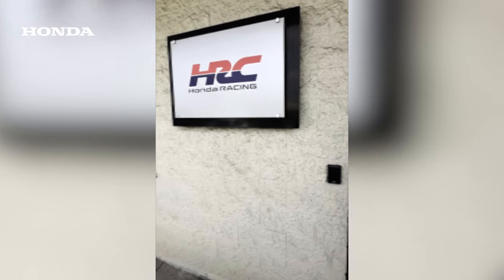We made it to the Honda sim. I can't show you guys too much inside, but we're getting ready for some Thermal and Barber prep. Here we go.